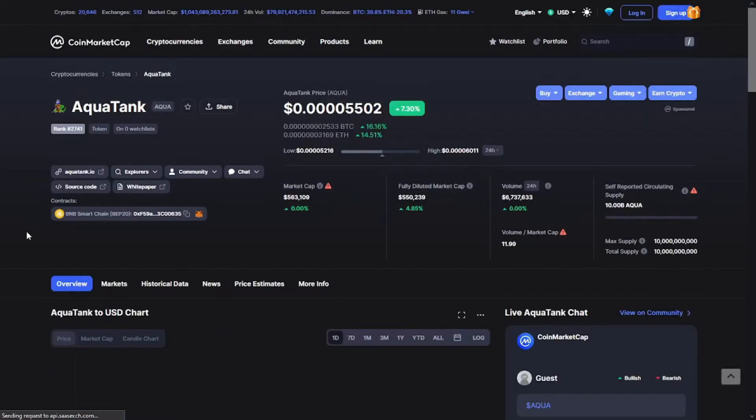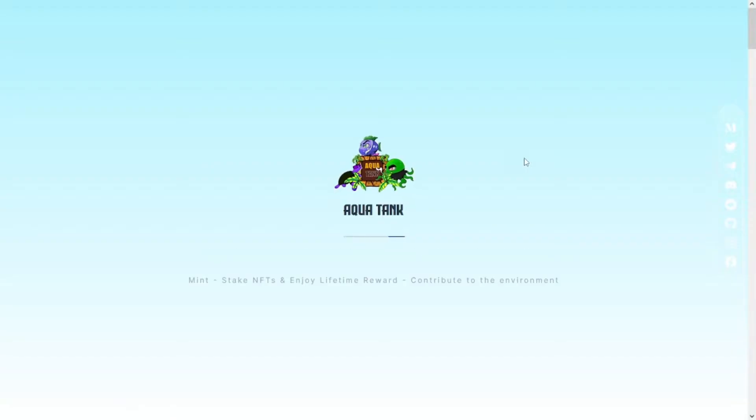The token is at the moment available only on PancakeSwap. As you can see, Aqua Tank in the last 24 hours is up 7 percent. The token was designed and developed by other studios.